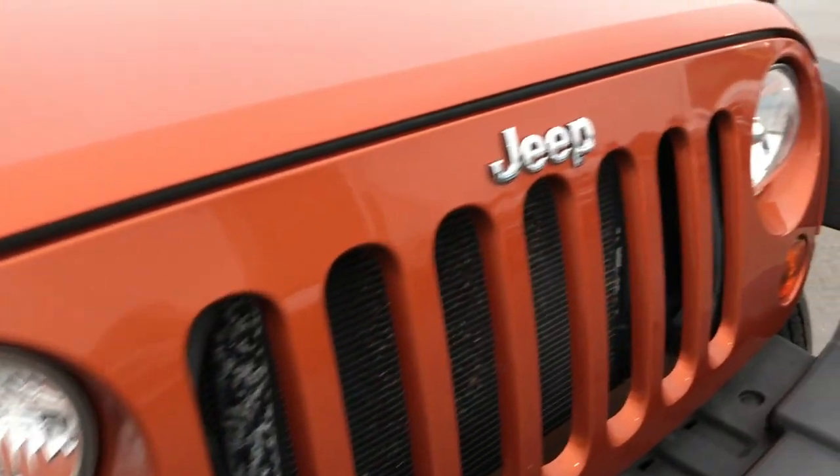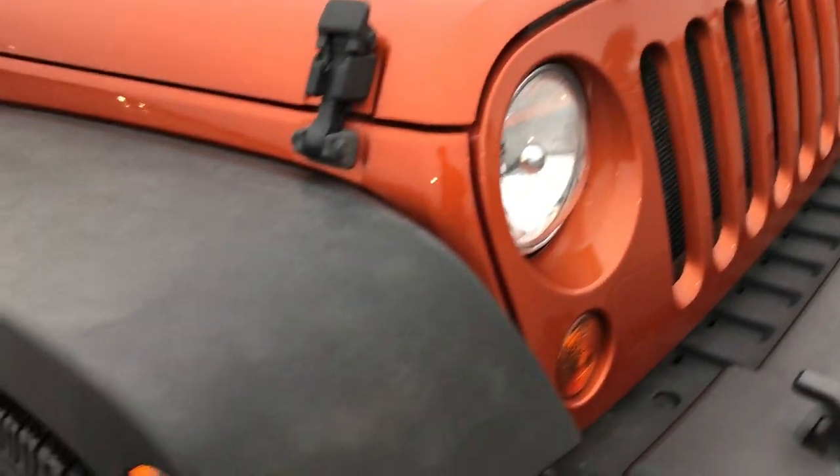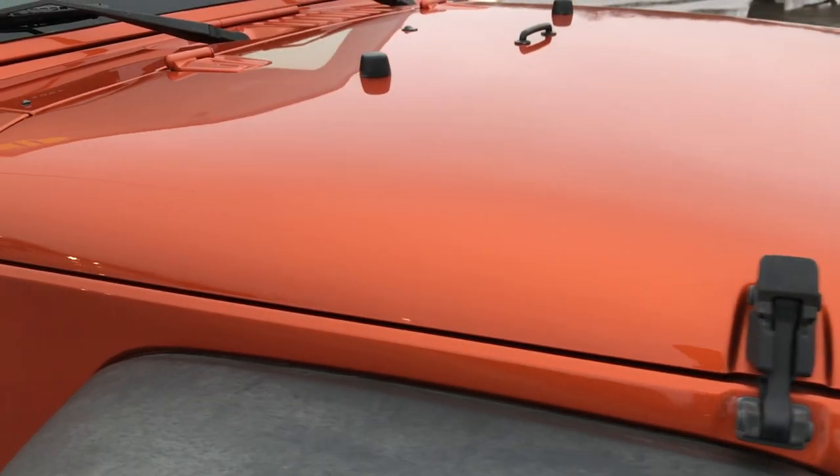The grill — no chips, nothing like that. Very, very clean. This is a one owner vehicle, clean AutoCheck.